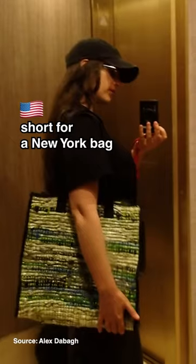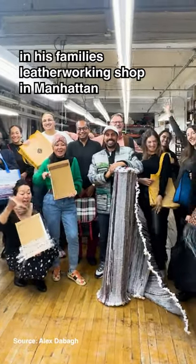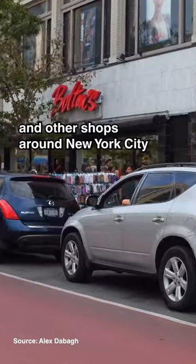It's called Anybag, short for a New York bag, and it was started by Alex DeBarge in his family's leatherworking shop in Manhattan. Alex and his family collect plastic waste from convenience stores and other shops around New York City.